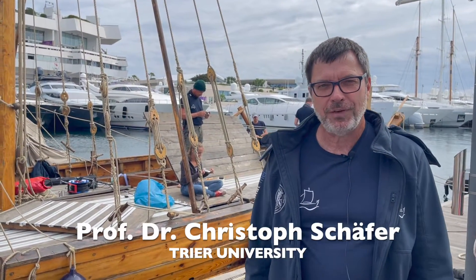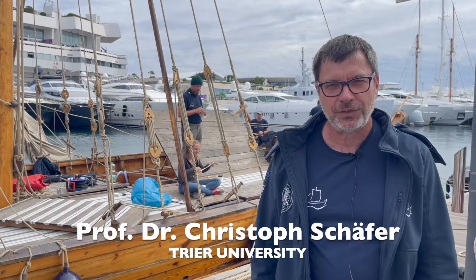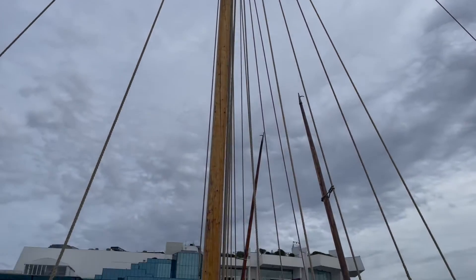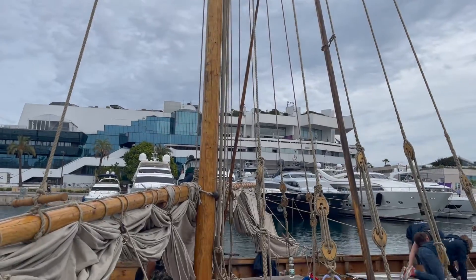My name is Christoph Schäffer. I'm professor for ancient history at the University of Trier. This is a Roman ship, a merchant ship, a replica of a Roman ship.